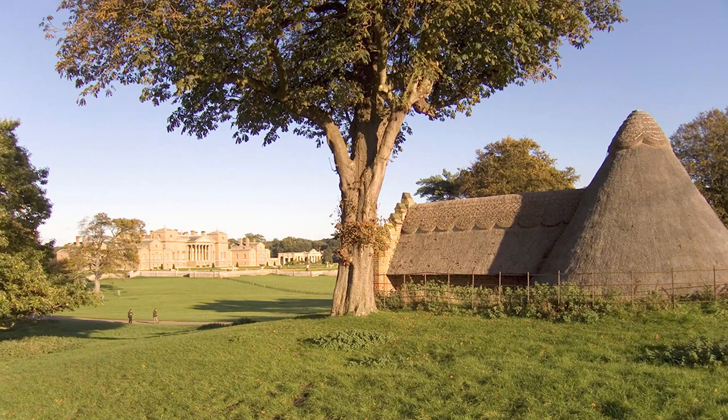As you descend the final hill towards the house, probably on your right at that time originally would have been the ice house — promising ice cream probably, gelato — and then over a picturesque bridge, originally you would have gone over a body of water.